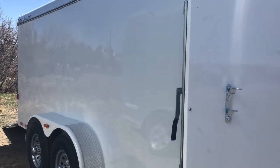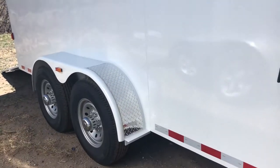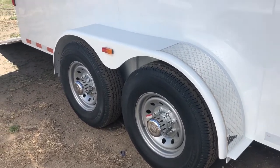You guys have a smooth skin, which I like that they did it in smooth skin as well. On the exterior, two 7,000 pound axles with brakes on all four, and a steel fender. That's what's going to give us that 10,000 pound payload capacity.